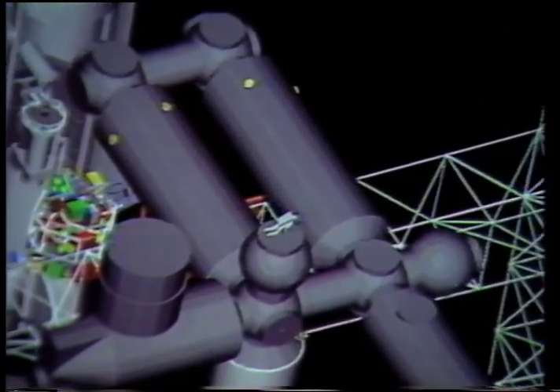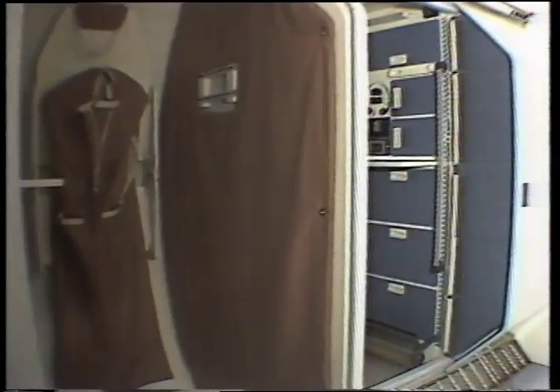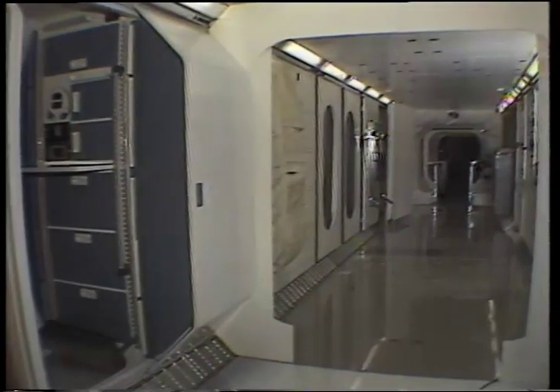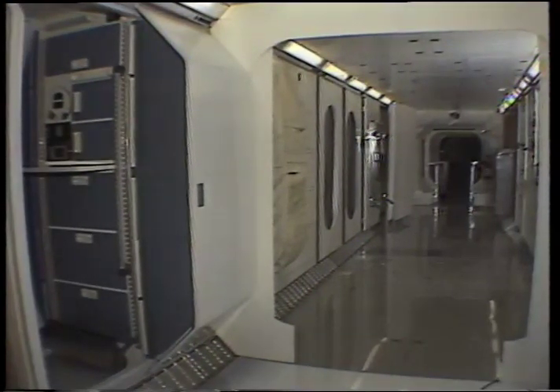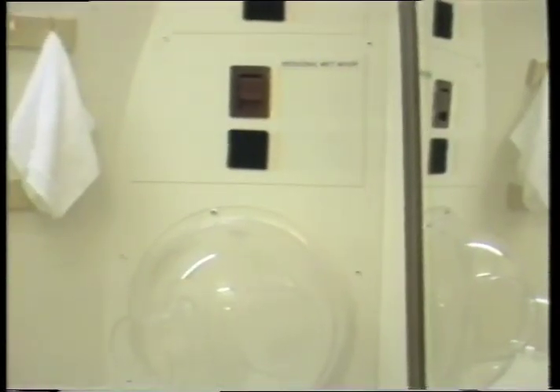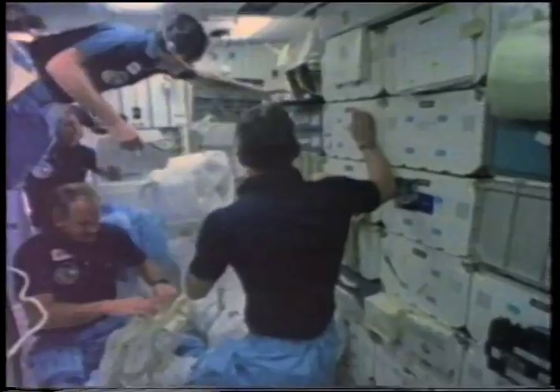At the center of the space station are the pressurized modules where crews will work and live. Every attempt is being made to make their environment as comfortable as possible. The habitation module will be used for eating, sleeping, personal hygiene, waste management, and recreation. The modules will accommodate up to eight crew members.